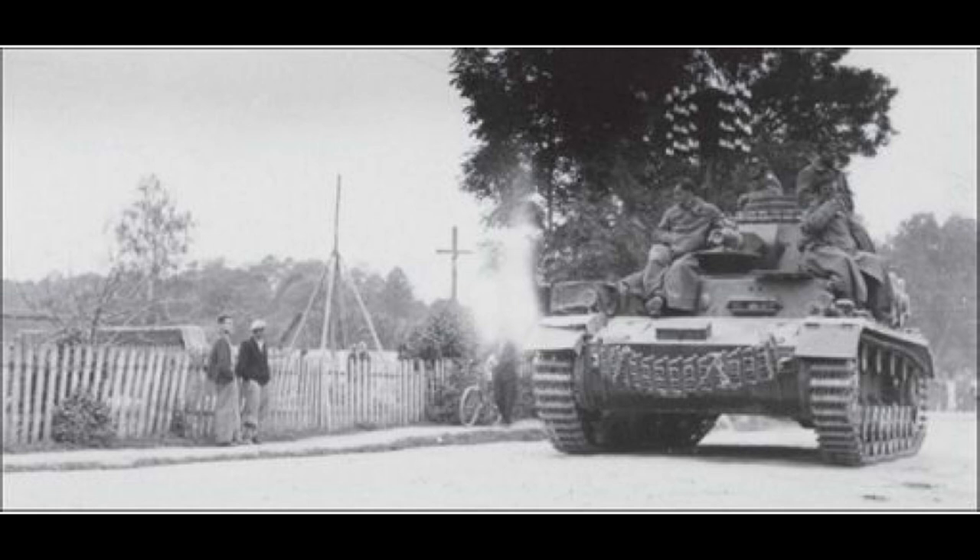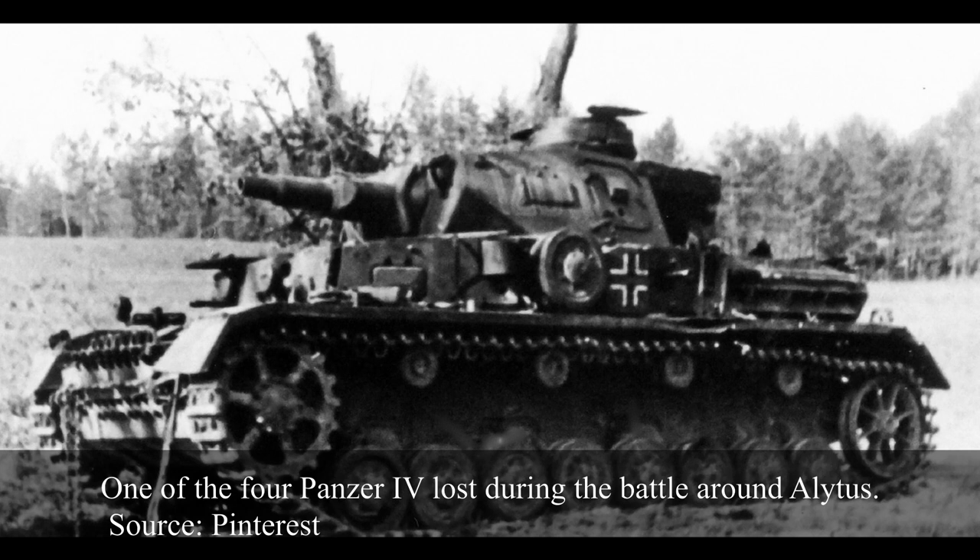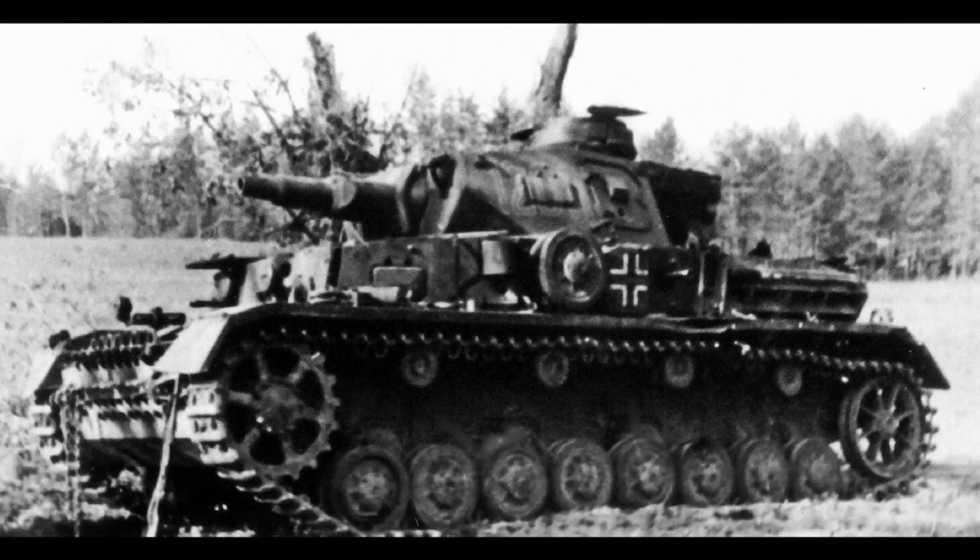The 7th Panzer Division encountered the T-34 from the start of Operation Barbarossa, at a crossroads near Alitus, a small town in Russia. The division's positions were attacked by a group of 44 T-34s, and the Panzer IV's guns could do little to stop the Soviet tanks. Luckily for the Germans, a nearby battery of 105mm field howitzers helped defend their position while damaging many of the incoming Soviet tanks. The Soviet attack was also poorly coordinated and the crews had very little training, which ultimately doomed the Soviet attempt to dislodge the Germans. Nevertheless, the Germans lost at least four Panzer IVs, with at least one Aus E.